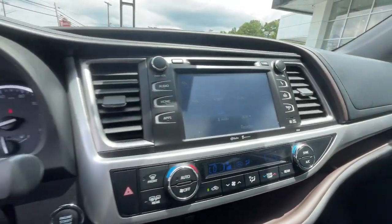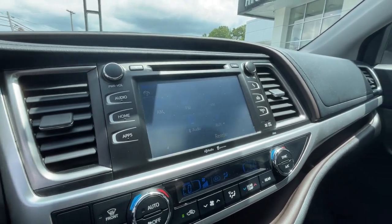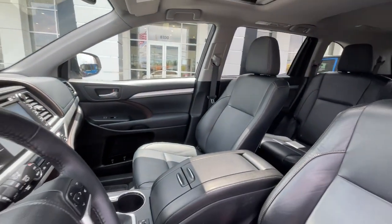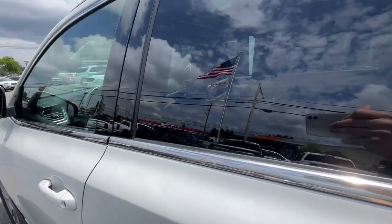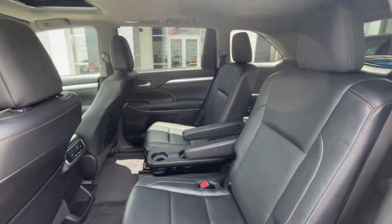These are just some of the great options this vehicle comes with: navigation system, keyless entry, moonroof, all-wheel drive, heated mirrors, sunroof, fog lamps, backup camera, satellite radio, and power liftgate.